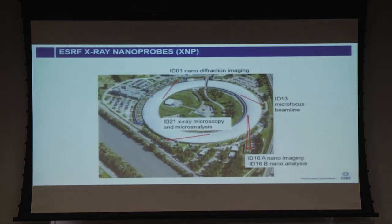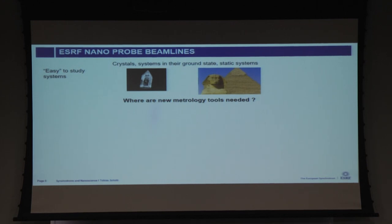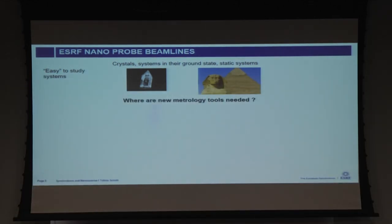The X-ray nanoprobe group has five beamlines doing partially diffraction, partially spectroscopy, or other imaging techniques like nanotomography, but most beamlines combine several techniques. When conceiving a new beamline or new source, we should always think about what metrology tools we need. Static systems and crystals in equilibrium are well understood, so experimental physics investments may be less justified there.